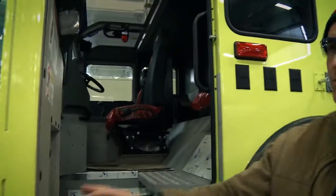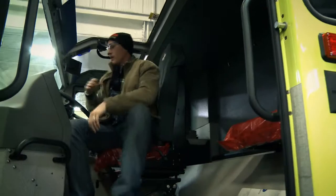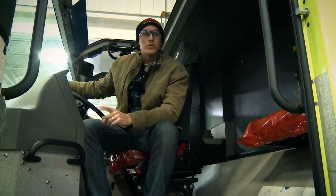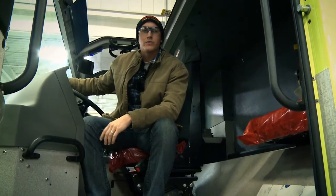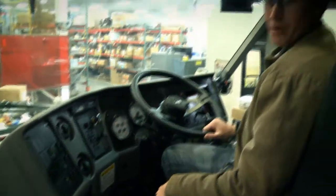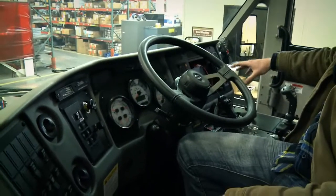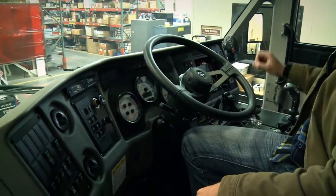The cab can hold up to three passengers — one driver and two other passengers. At our airport we only need to staff one person per vehicle and we have three vehicles in operation at all times. This truck is meant to be operated by one person, and all the controls are conveniently right here so one person can operate them while driving.